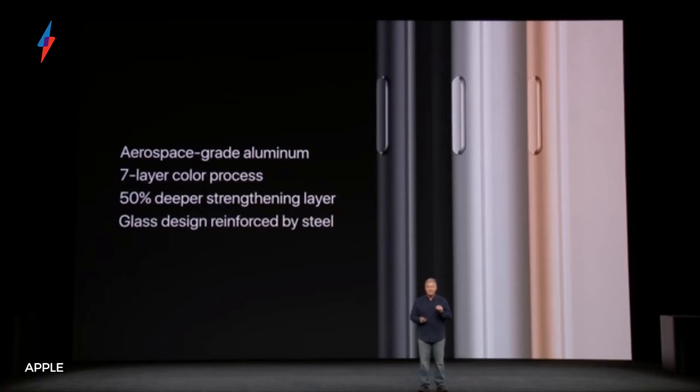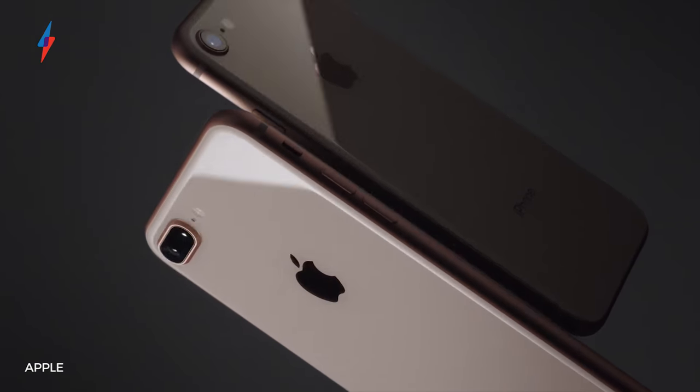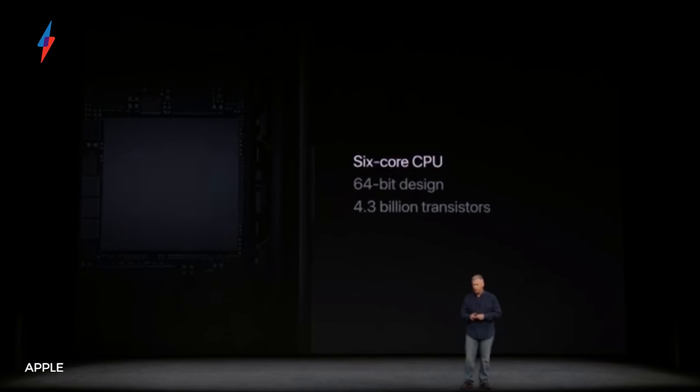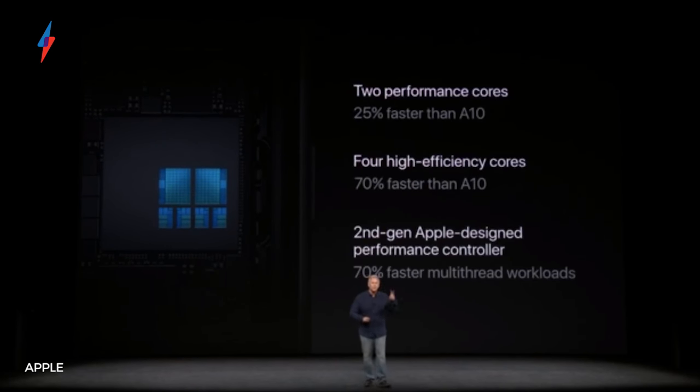Apple says the new iPhones have the most durable glass on any smartphone, so hopefully we'll be seeing fewer shattered iPhones in the future. But while size and resolution may be the same as before, both new phones now support True Tone displays, which were first introduced on the iPad and change the screen's colour to match your room's ambient lighting. Inside, they're running on Apple's brand new A11 Bionic chip, a 6-core processor with 2 high-performance cores and 4 high-efficiency cores, so you can play the latest games smoothly without destroying your battery life.